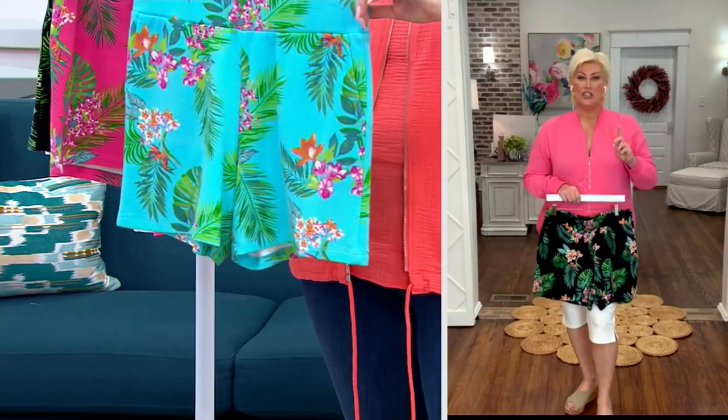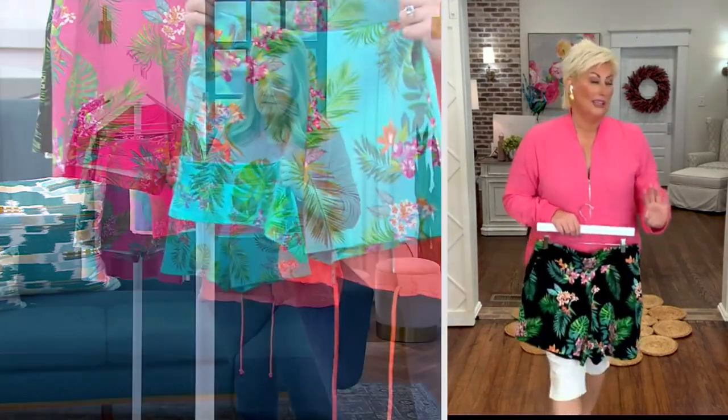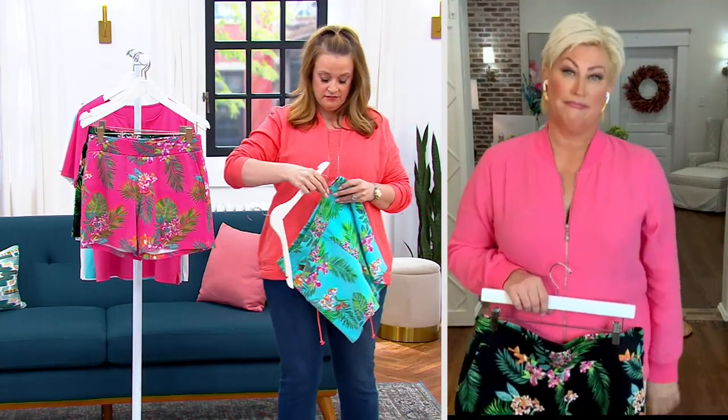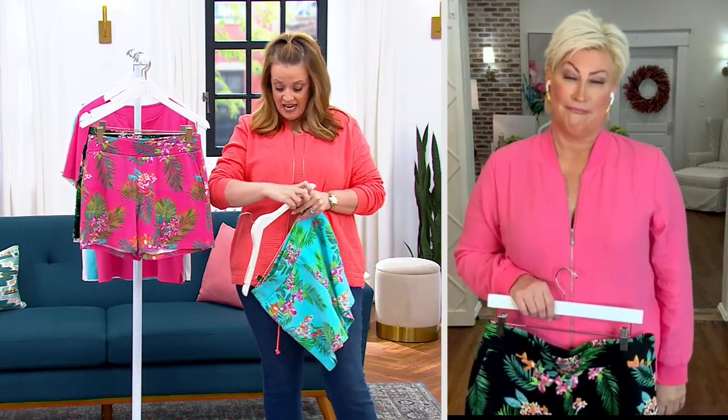If you're thinking you've got to have these shorts — this is so boutique. You would find these in a boutique with one of them in the front window. Yeah, you ain't kidding. 800 are already gone.